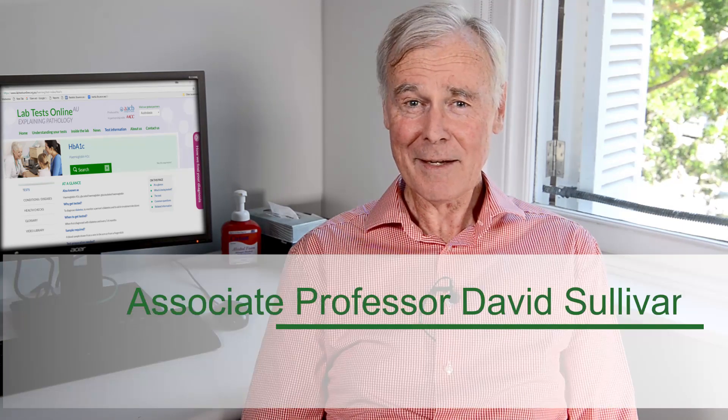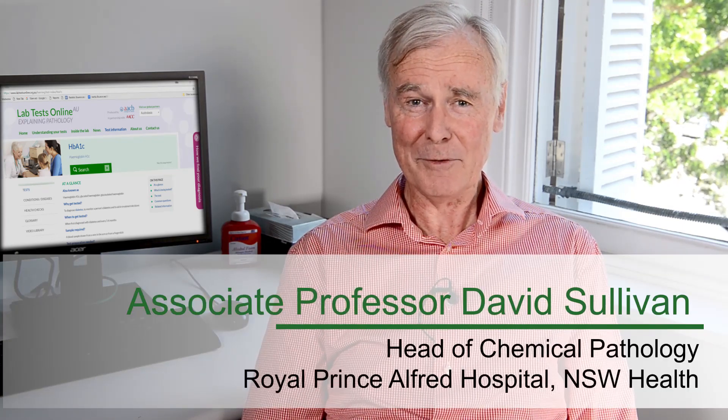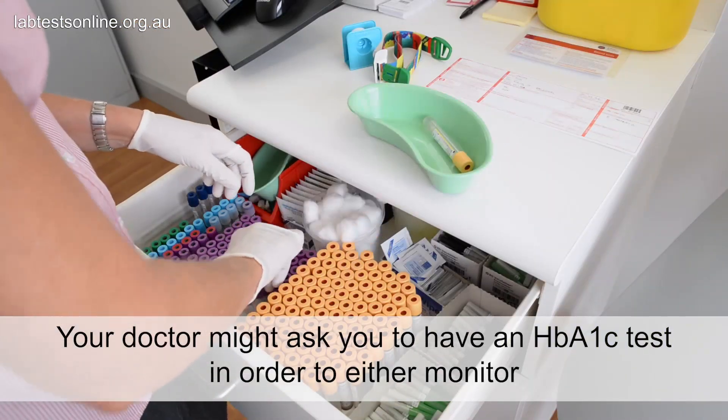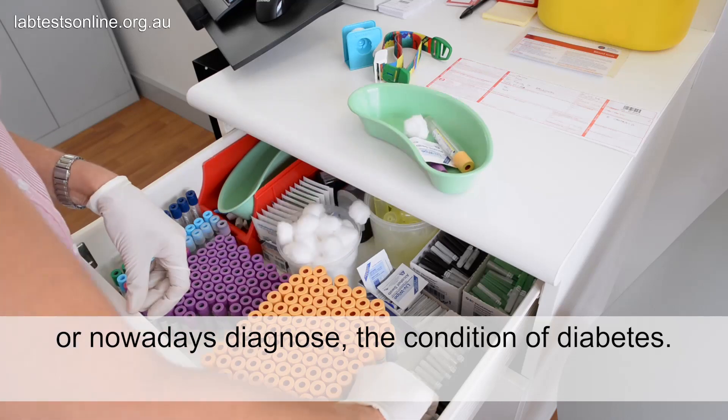Hello, I'm David Sullivan. I'm a chemical pathologist at Royal Prince Alfred Hospital, which is part of New South Wales Health Pathology. Your doctor might ask you to have an HbA1c test in order to either monitor or diagnose the condition of diabetes.